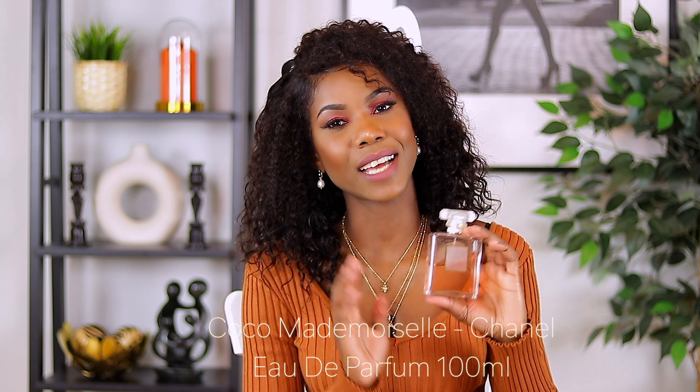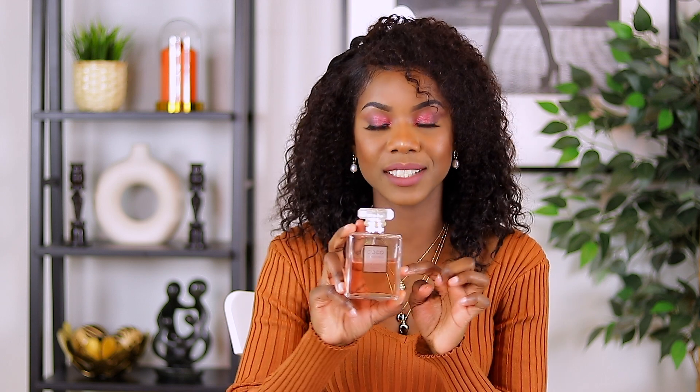The next one is Coco Mademoiselle by Chanel. Oh my God, I love this perfume — I keep repurchasing it all the time. As you can see, we are almost done with this bottle and I repurchased it. I did show it in my previous video. The packaging — there's nothing drastic about it. It's just classy, beautiful, clear, and rich, which makes it so attractive. The smell has that fruity, citrus, rose, warm spice, vanilla smell to it — it's just amazing. Just a little spray goes a long way. It lasts so long, so don't overspray because it will be too much.